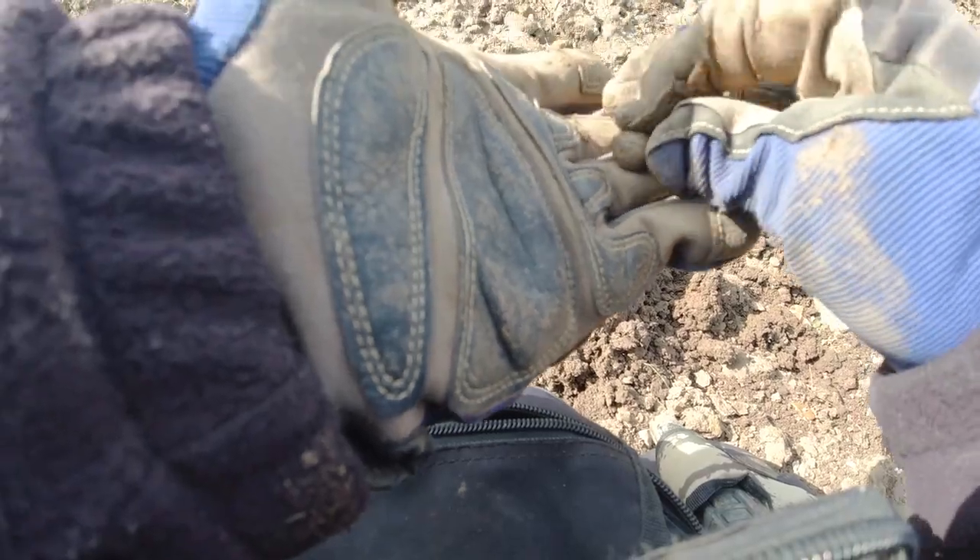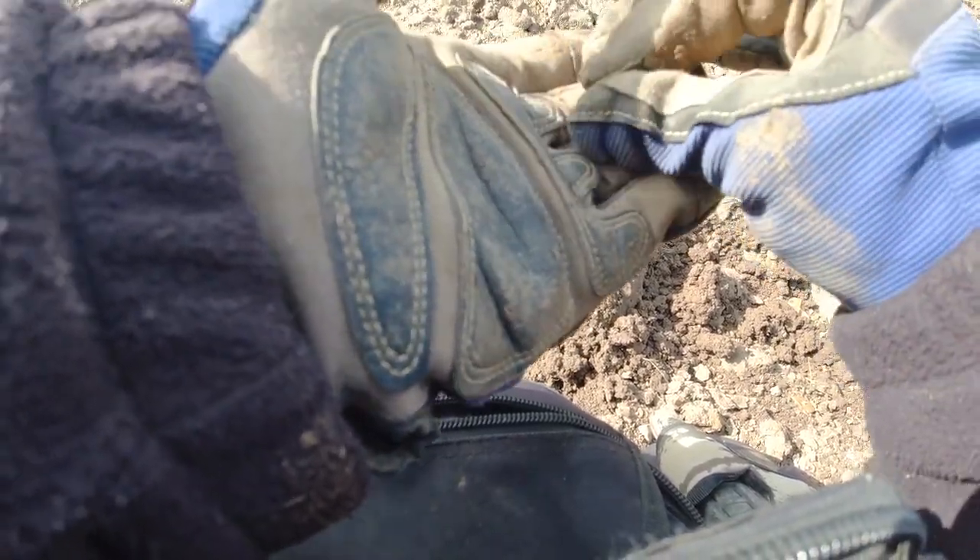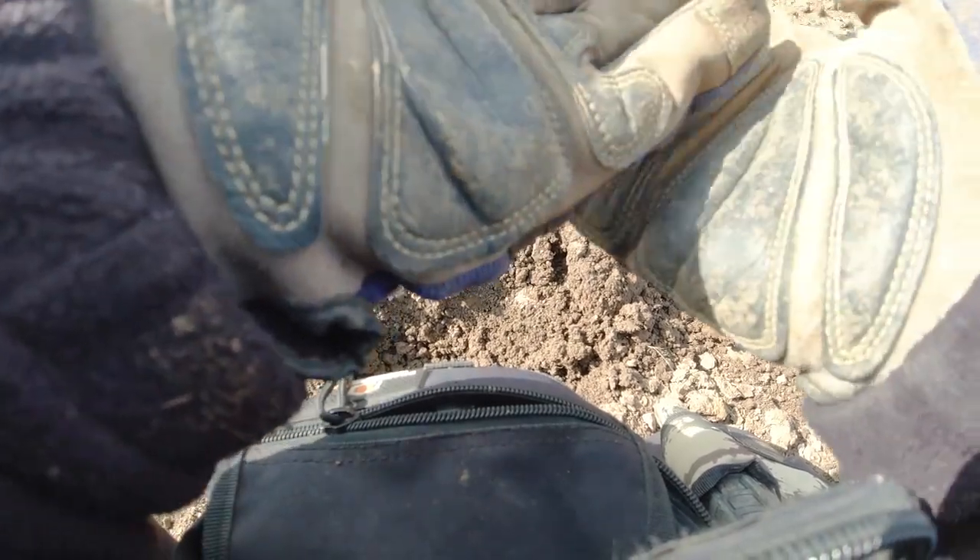We're on the musket balls today — always nice finding these. Onto the next.